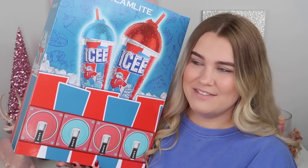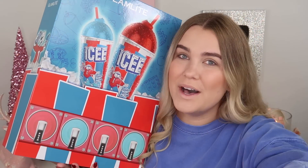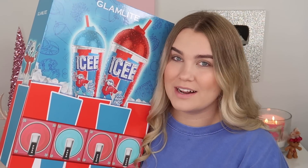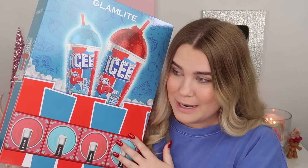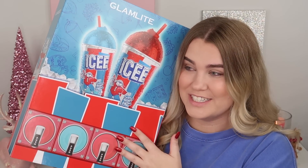Are you guys ready? We have the Glam Light and Icy collection. They did send this to me in PR but I wanted to say this at the beginning of the video because this is super important. This collection is live right now, so the link is in my description box. You guys can use code Paige for 15% off. I would hurry up and purchase before it sells out if you plan to because I feel like this collection is going to sell out.